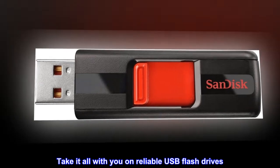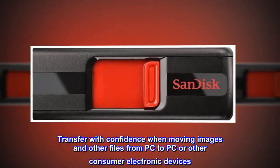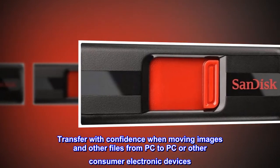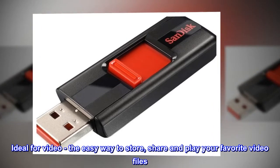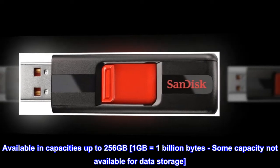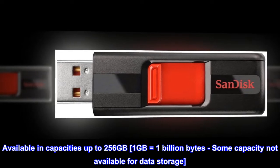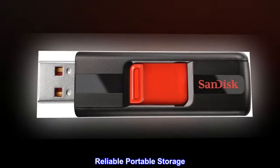Take it all with you on reliable USB flash drives. Transfer with confidence when moving images and other files from PC to PC or other consumer electronic devices. Ideal for video — the easy way to store, share and play your favorite video files. Available in capacities up to 256 gigabytes. 1GB equals 1 billion bytes; some capacity not available for data storage. Reliable portable storage.